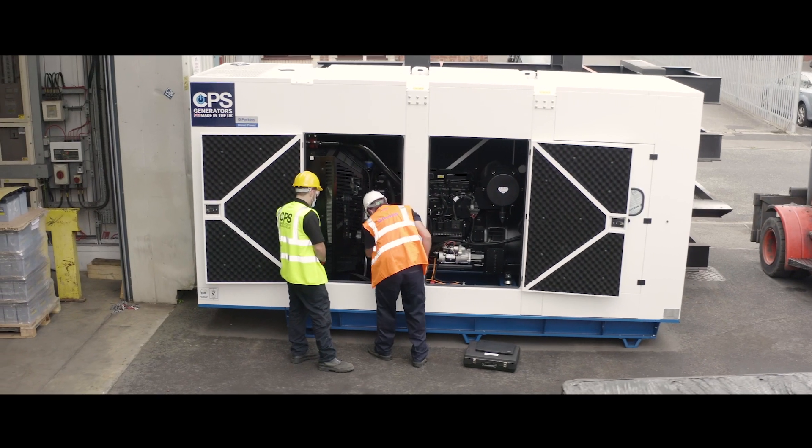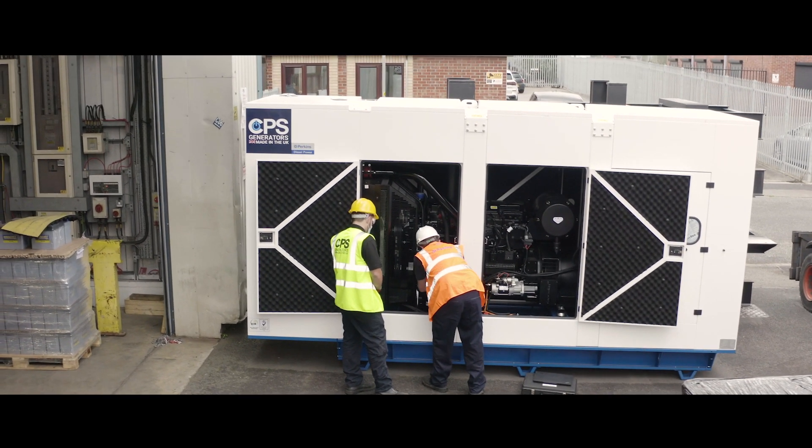CPS generators recognise the fact that Perkins engines are built with a modular design. Not only that, but we've reduced the size of our engines while providing the same amount of power, so that change in power density means we can supply our customers with a great competitive advantage in their markets.